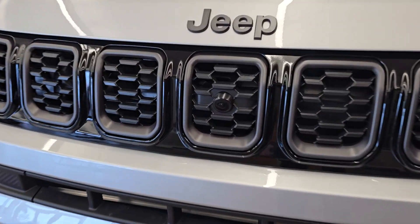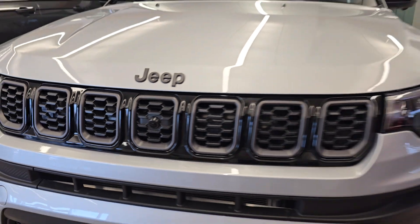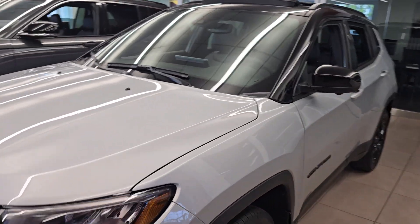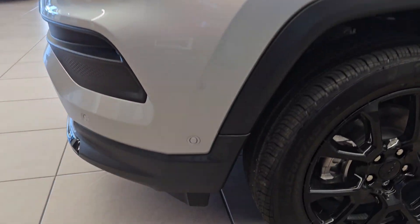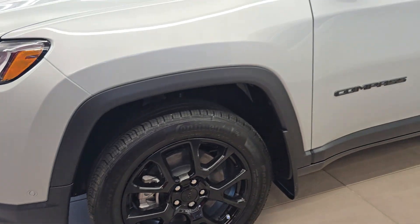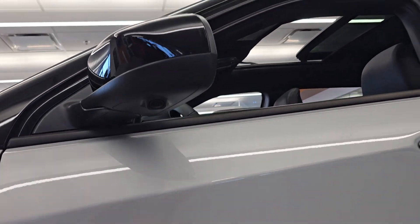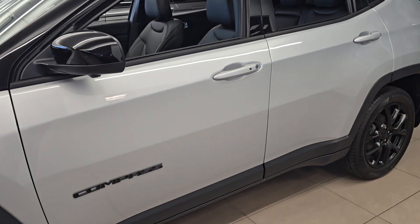It's got a 360 camera — front, back, and sides — has a sunroof, and this is a black top version. Again, sensors all around. Here's the 360 camera I was talking about, and keyless entry.